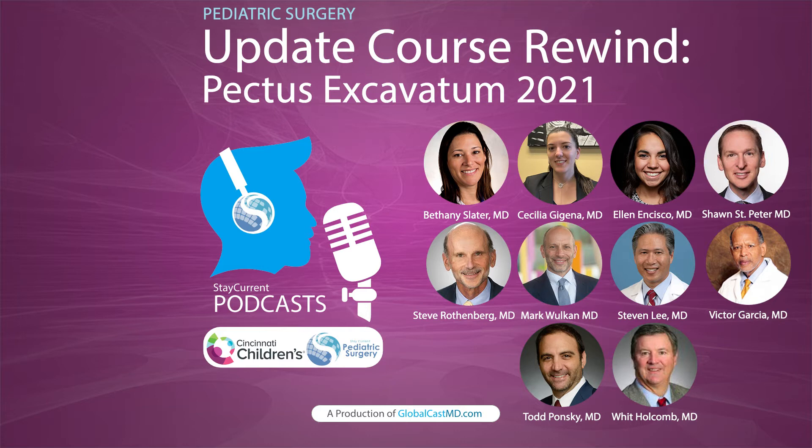There are so many options. So let's see what Dr. Sean St. Peter had to tell us about this. He's a pediatric surgeon at Children's Mercy Hospital in Kansas City.